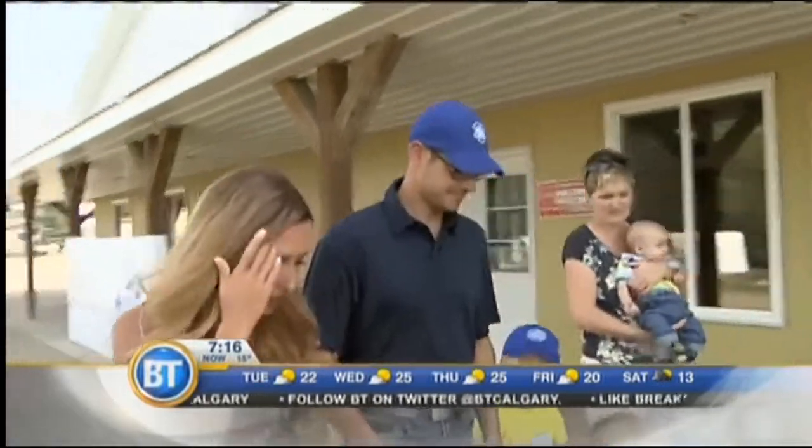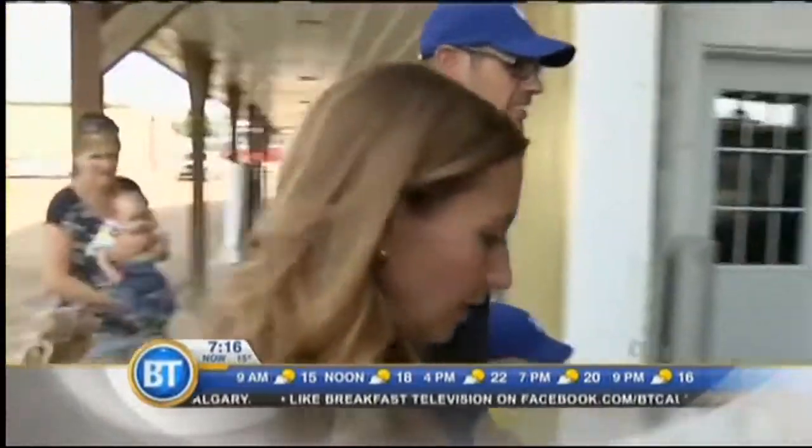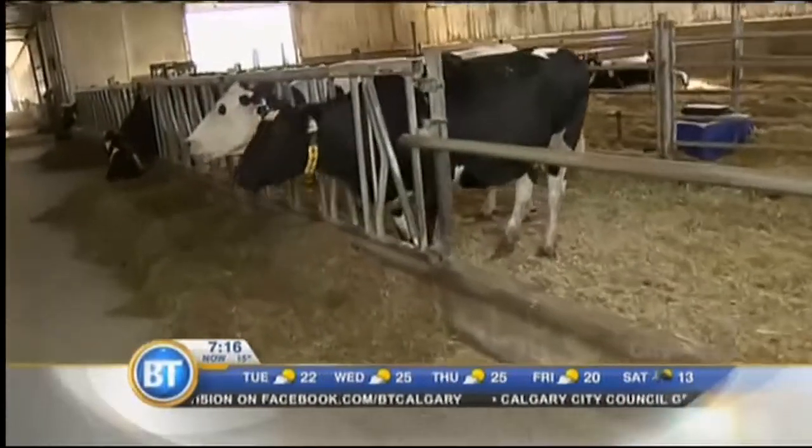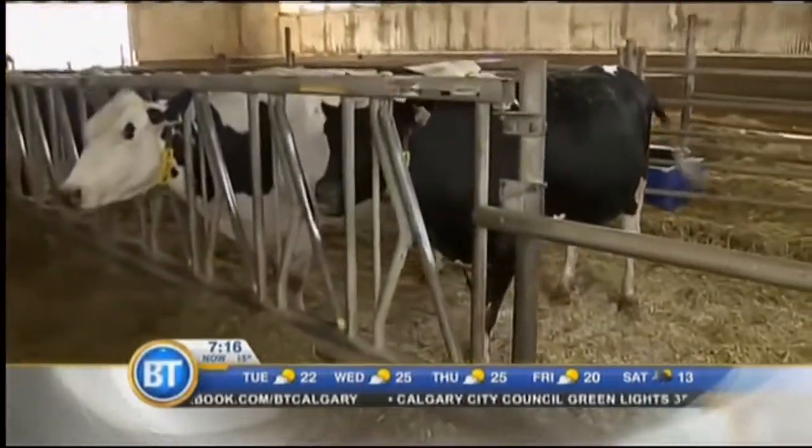We're actually going to go inside so let's take a walk and see all of the animals. Some of these cows are actually expecting babies — within the next two weeks any of these ones will calve and have a little baby.